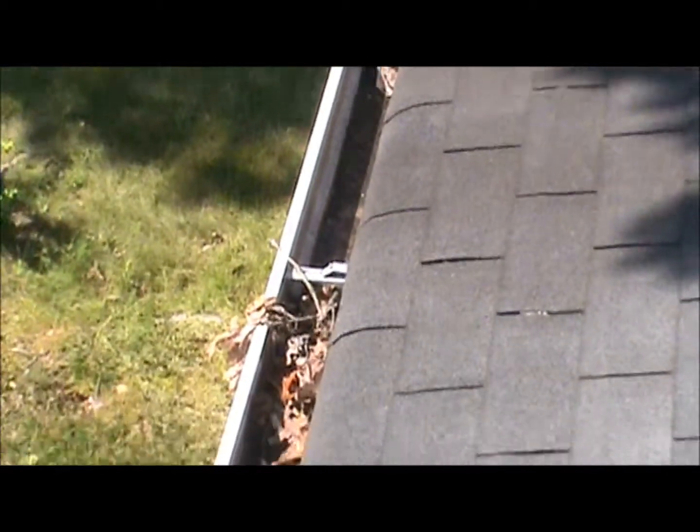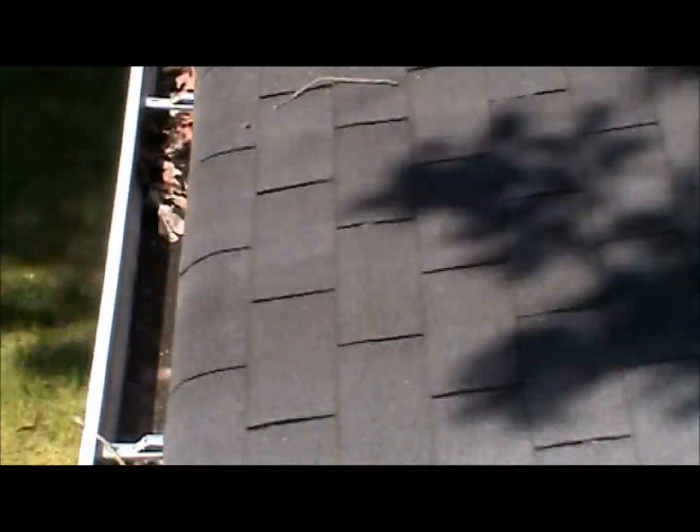The gutters are completely clogged — that's why they're not draining. This is the lower front, and this is the upper front.